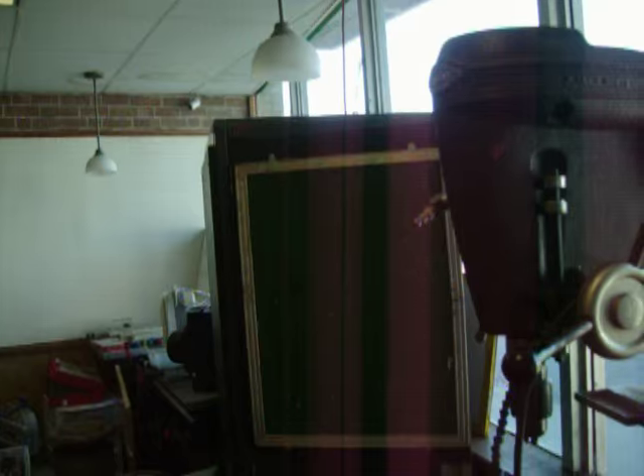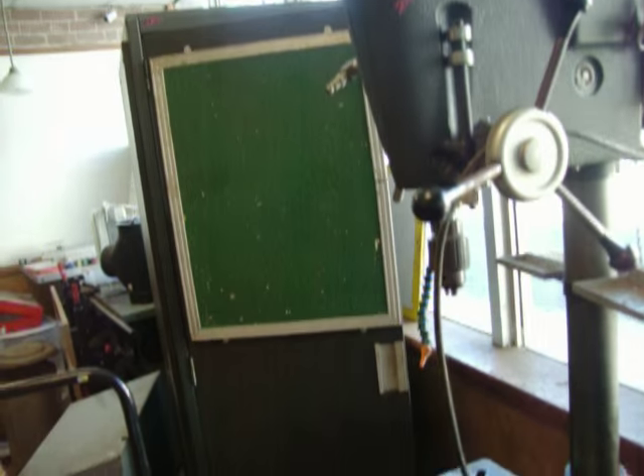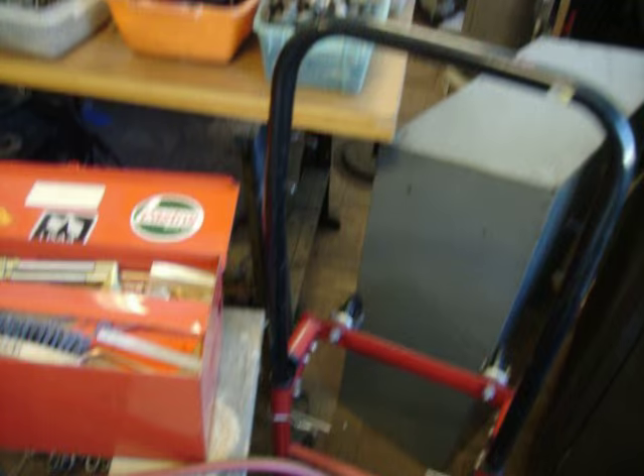So let's take a look at some of the stuff we have this week. Craftsman Floor Model Drill Press, $200. A little hand cart, that's $15.